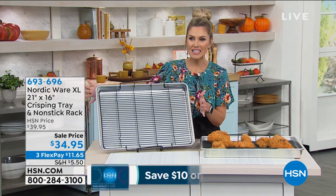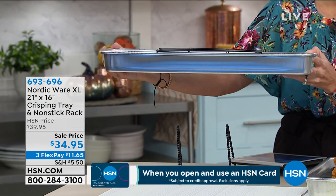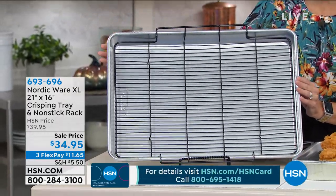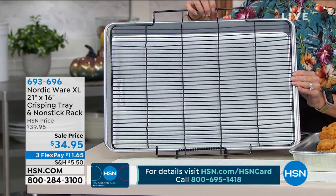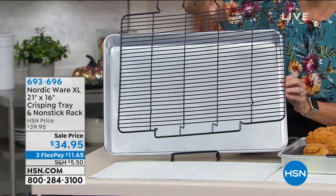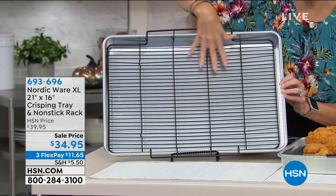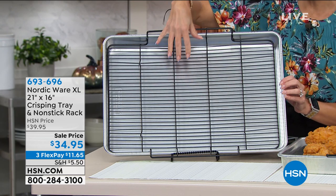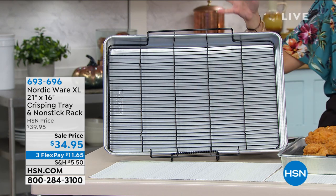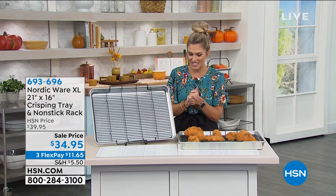The NordicWare extra large pan is 21 inches by 16 inches and extremely deep — about two inches. So if you're doing sheet pan meals, roasting, baking, or making cakes, $34.95 gets it home. This crisping tray rack on top comes included — not an additional purchase. Making bacon? The oil drips to the base so bacon isn't sitting in it — it crisps with 360-degree air circulation. It has a 10-year warranty and is just $11.65 on flex pay.